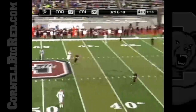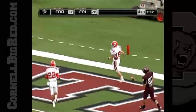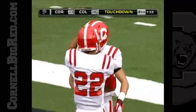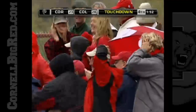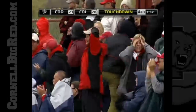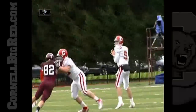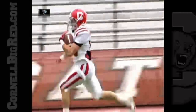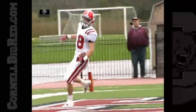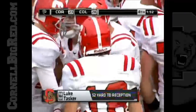Matthews slings it — caught, Tasker, 52 yards, touchdown! 52 yards. Unfortunately, Fry was caught in no man's land and made the decision to go for the pick. If he plays the receiver, it might be a different outcome. But that's a good toss downfield — he's going for the pick and the ball is just enough over the top. Cornell goes in. Makes things very interesting. Third touchdown of the year for Luke Tasker, this one 52 yards.